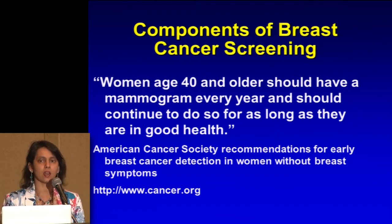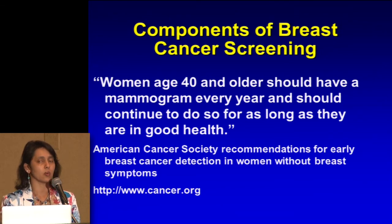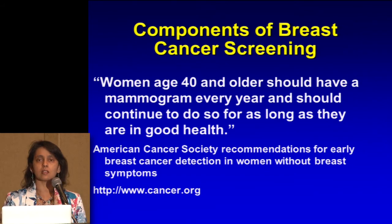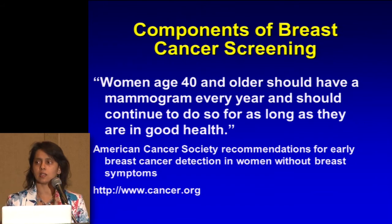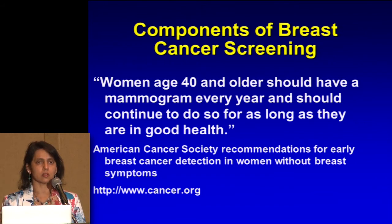I want to emphasize that this is a conversation where you get education and talk with your physician about what's good for you. The radiologists align themselves with what the American Cancer Society guidelines are, and that's what our governing body, the American College of Radiology, kind of goes along with.